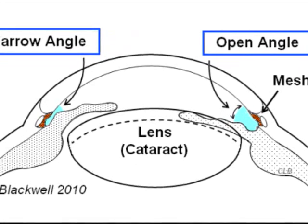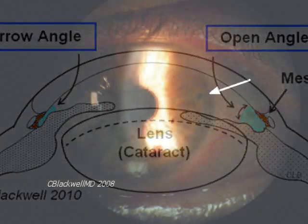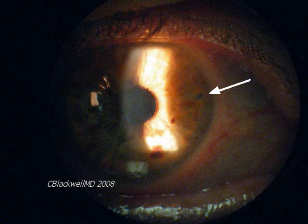Time will tell if that becomes the best answer or if there is a better one. As you can tell from these last examples, we are currently learning new things about narrow angle glaucoma and its treatment.